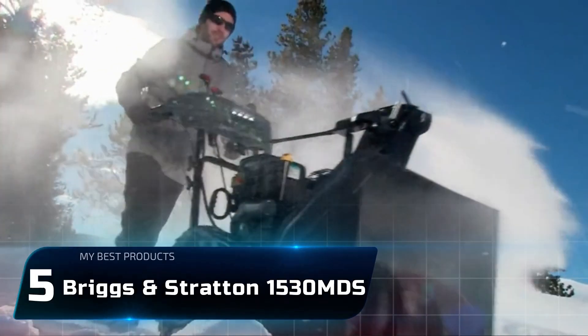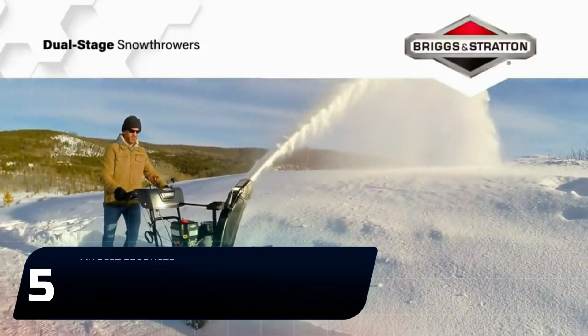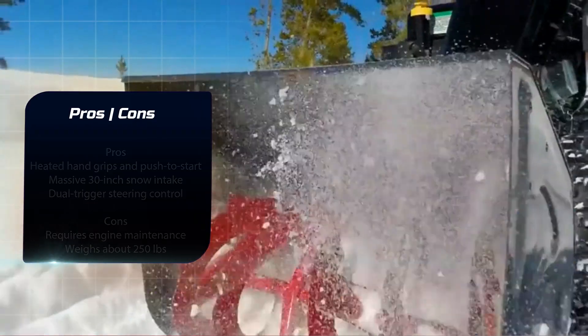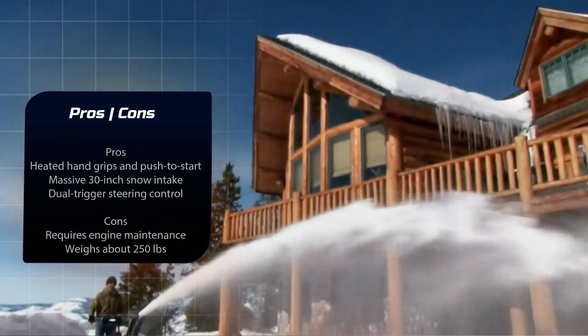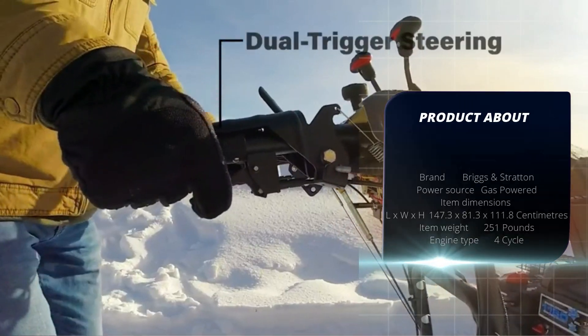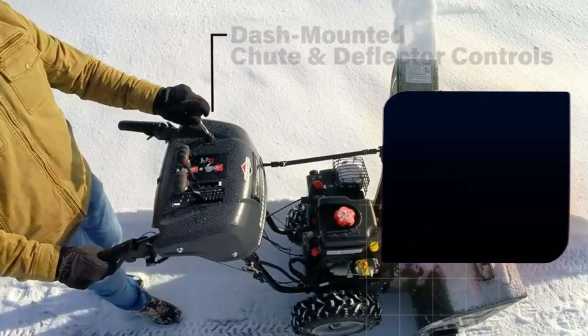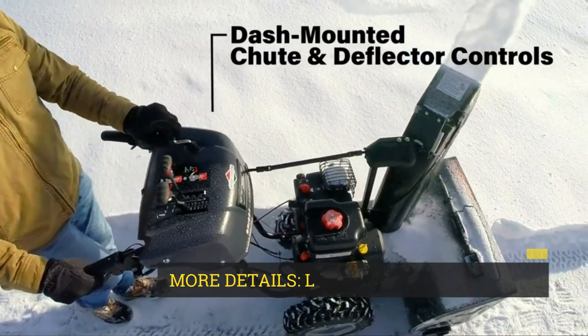Number 5: Briggs & Stratton 1530 MDS. If you've had enough of small snowblowers and live somewhere that often gets huge amounts of dense, wet snow, then the Briggs & Stratton Elite Series is for you. It has an absolutely massive 30-inch intake and a dual-stage auger that'll rip up snow before firing it out the chute.